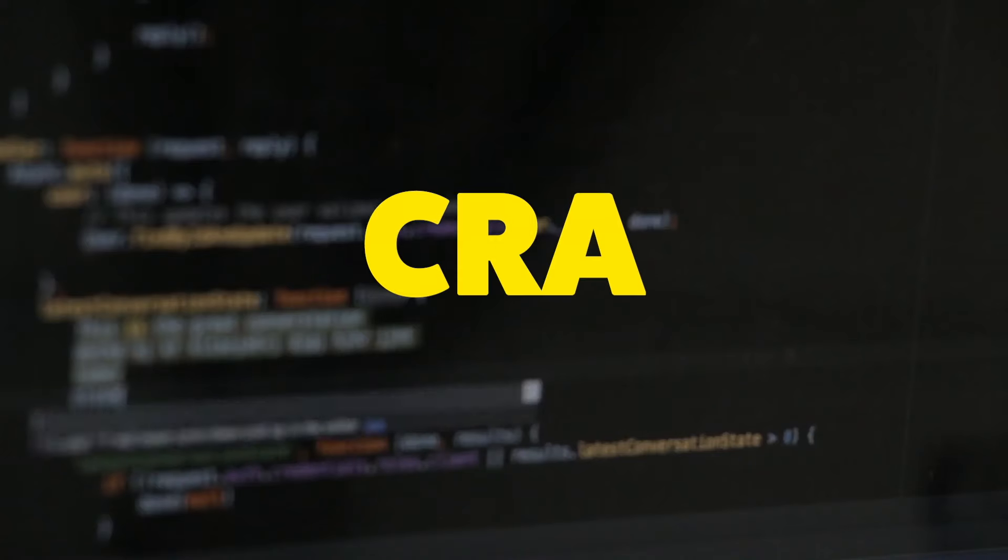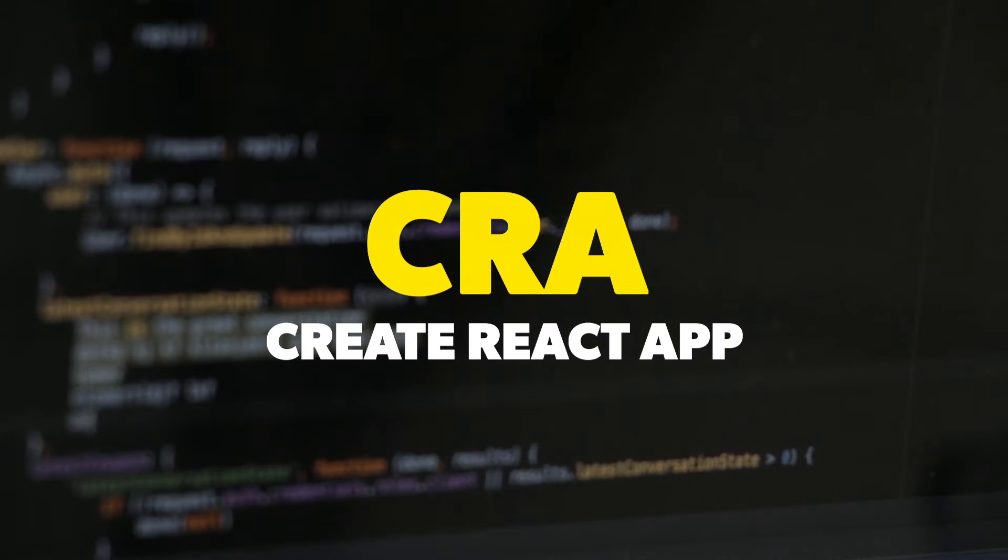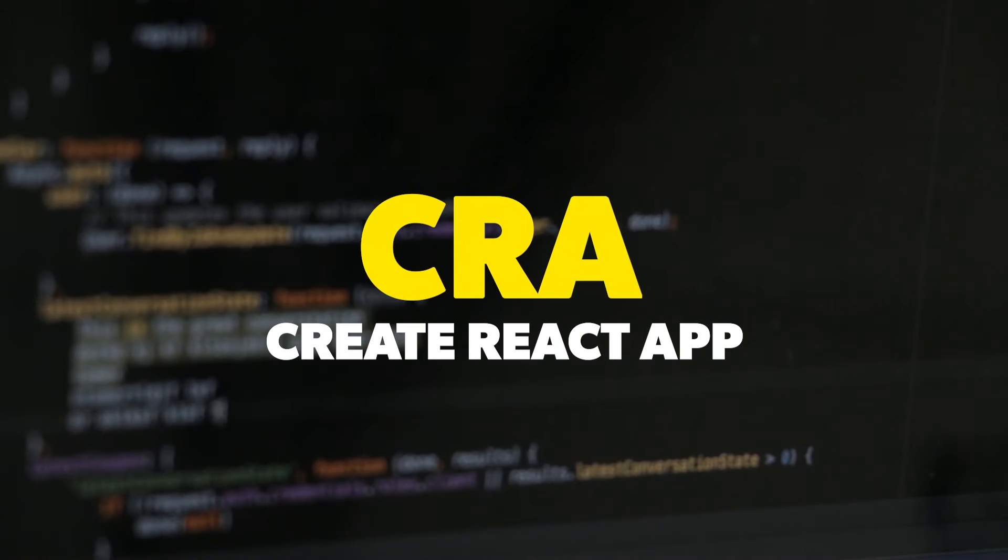Hey, what's going on guys, welcome back to another video. I usually use CRA, which is Create React App, to scaffold my React projects. One of the major problems I face is that my local dev server becomes a bit slow as my application code grows, and also the build time increases whenever we make frequent changes in the codebase.